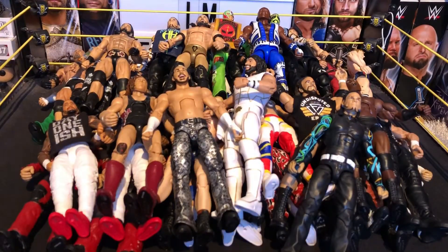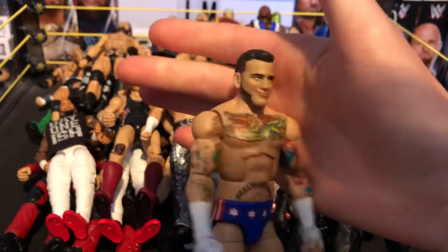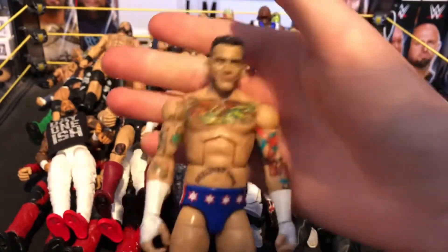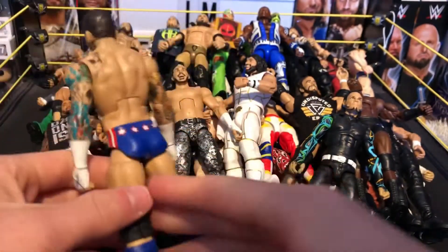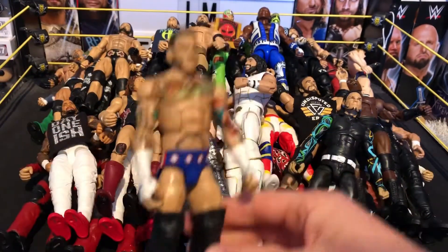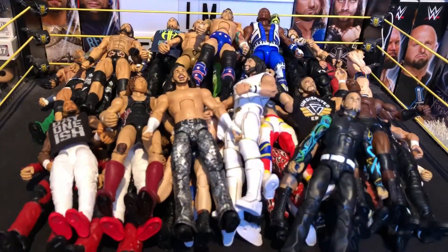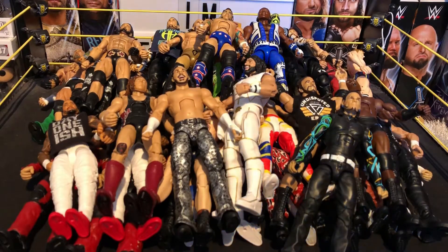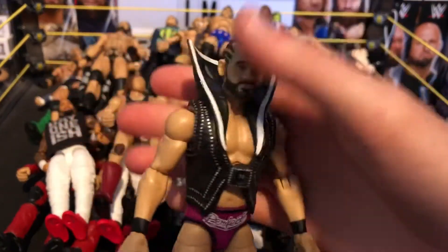Next we have one of my favorite figures that took me a while to get — I believe it's the Elite 16 CM Punk with a custom head scan on because this is an improved version, and I reckon it looks way better than the other one. This is my favorite CM Punk toy — I can't believe I got this, it's like a really rare figure. Next we have the Elite 57 Ty Dillinger — '10' — comes with a really detailed jacket with a 10 on it, really nice figure.